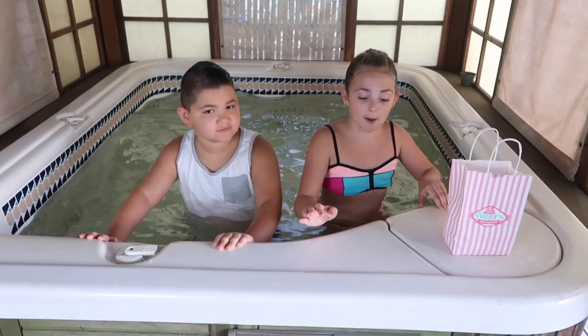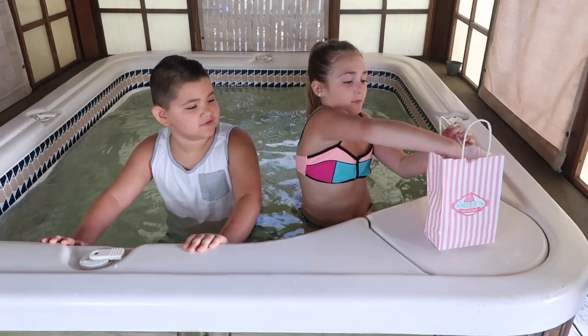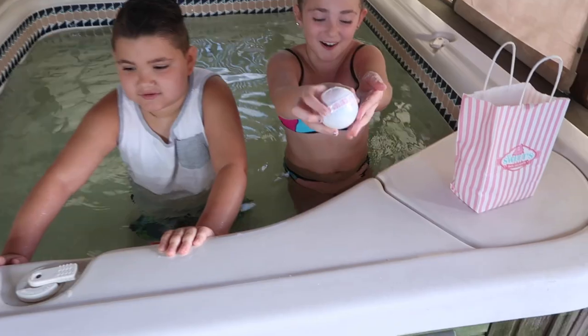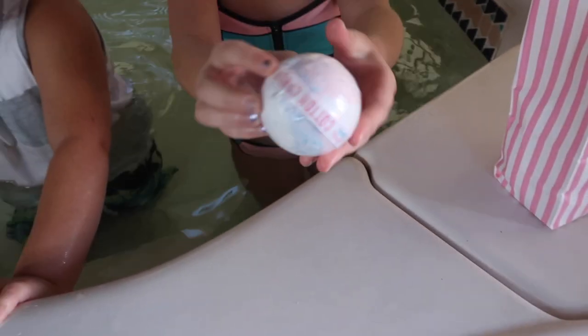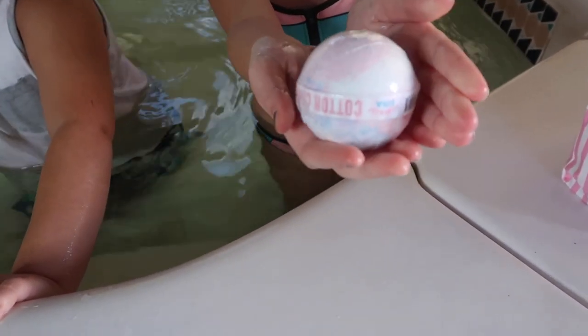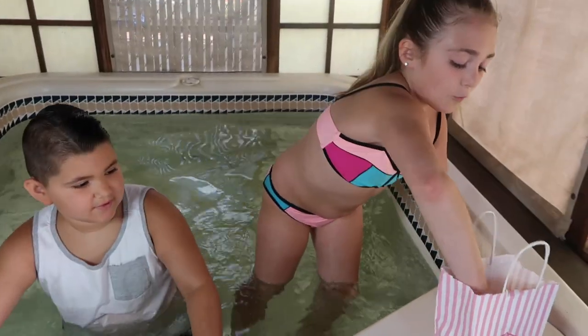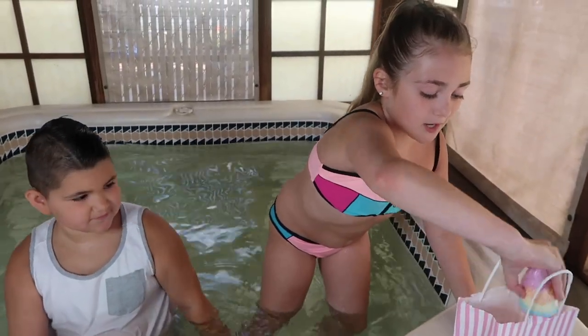Okay guys, so first up we're going to show you all the bath bombs. First up we have the Body and Baby bath bomb — so pretty, I love it. Okay, now we have a unicorn. Lucas, are you excited for this one?